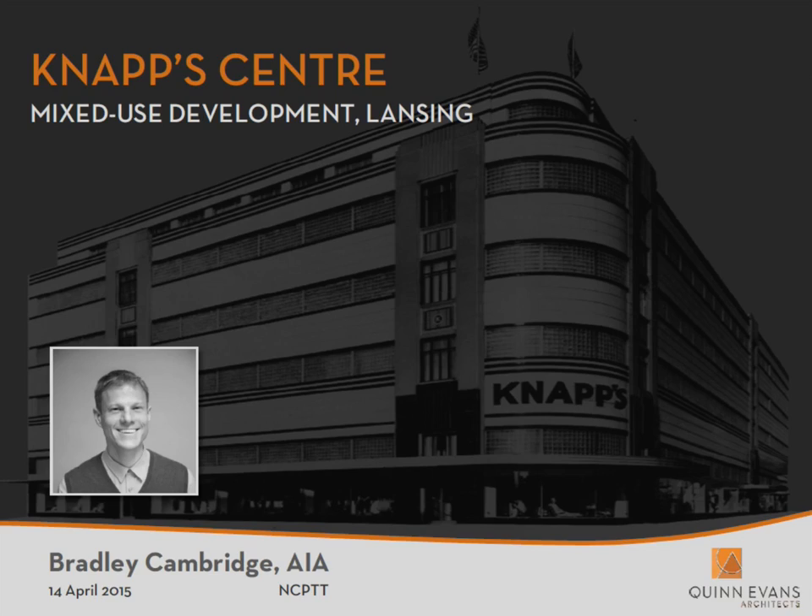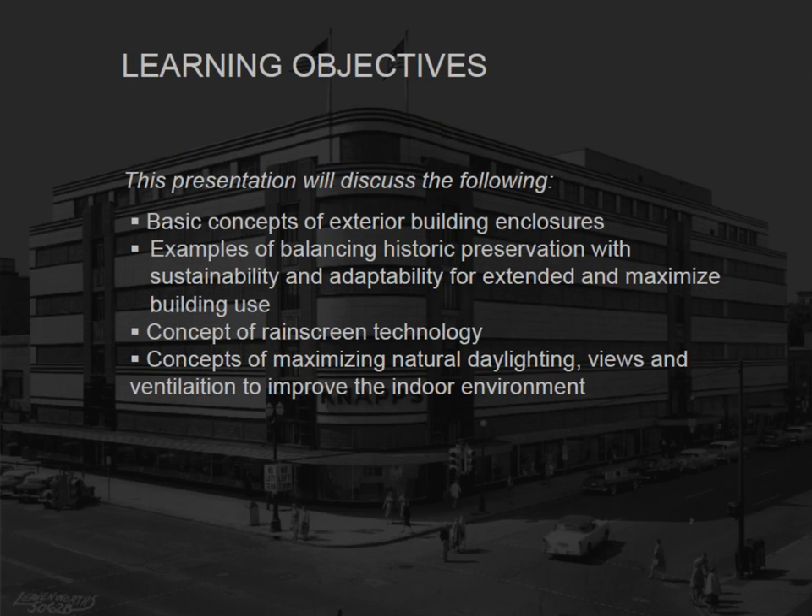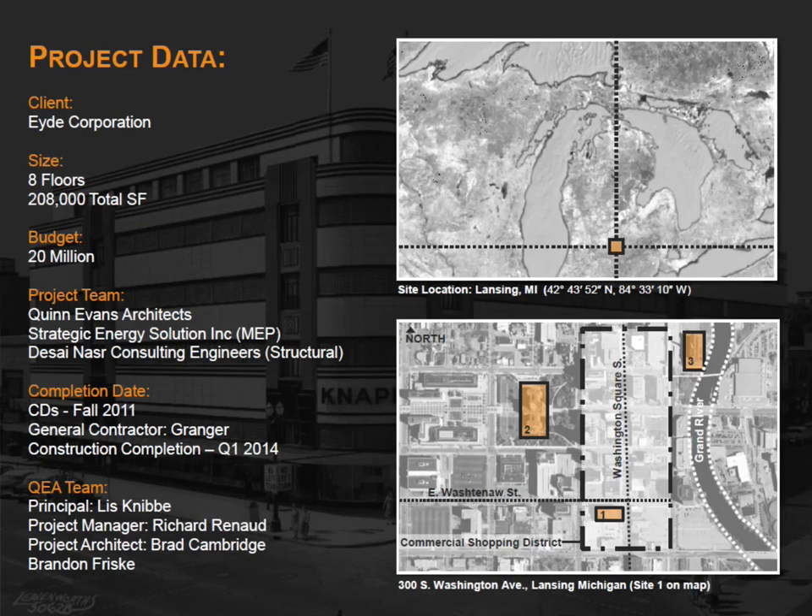So today, what I want to touch on is the Knapp Center. It's located in downtown Lansing, Michigan. It's about eight floors when you start counting the mezzanine, the basement floor, and the penthouse mechanical level — about 200,000 square feet total. Construction cost was about $20 million, and it was designed as a downtown department store in the mid-1930s.